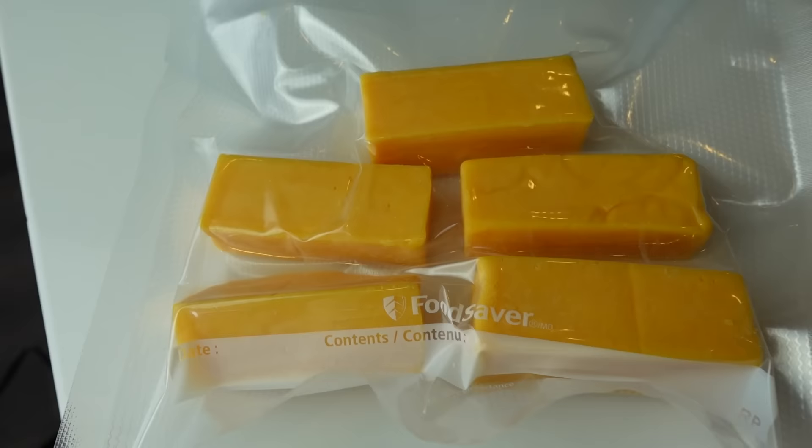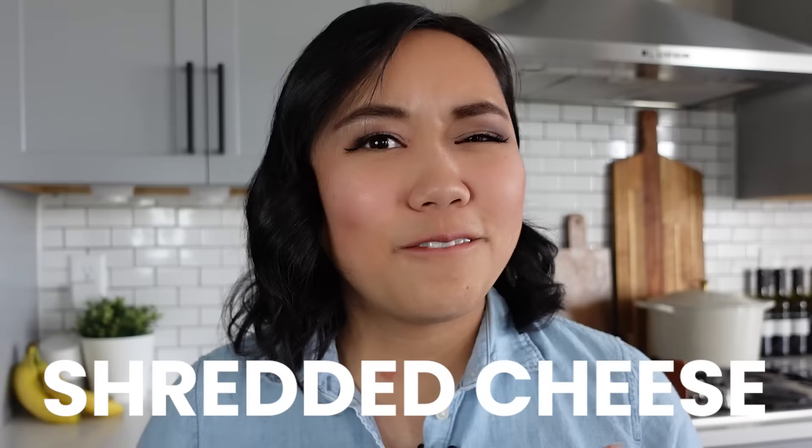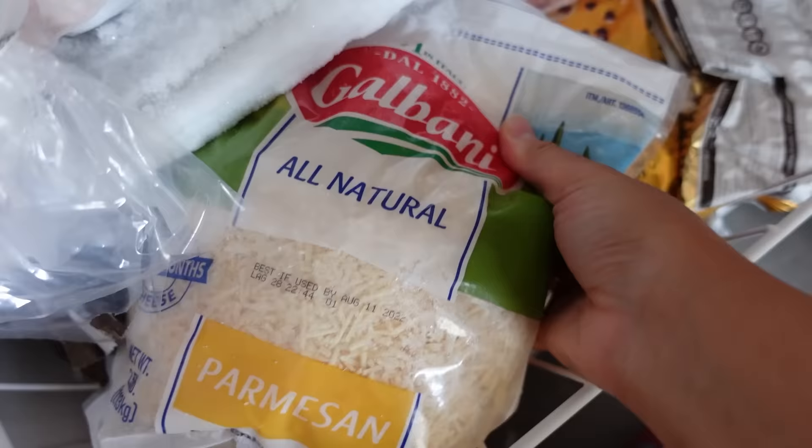Next is shredded cheese. For some reason, everyone seems shocked when I tell them that they can freeze cheese. Shredded cheese is really nice to have frozen, so then you always have it on hand to make soup, grilled cheese, salads, quesadillas, or really anything you use shredded cheese for. When you freeze shredded cheese, you can throw the entire bag straight into the freezer — it might clump up, so it's a good idea to lay it out flat. Another idea is to divide a large bag into smaller bags so you can take one out to thaw in the fridge the night before and your cheese never goes bad.